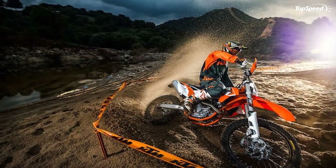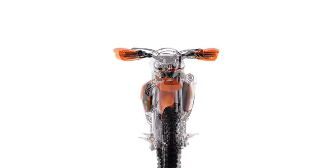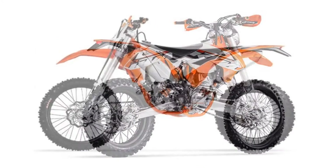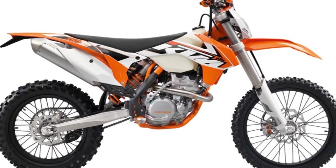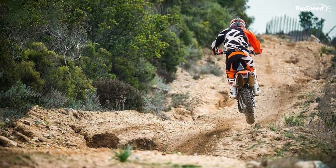Engine: The 350cc four-stroke engine, with state-of-the-art electronic fuel injection, provides a very broad usable rev range and distinguishes itself with dynamic yet strength-saving engine characteristics. With peak power of more than 45 horsepower, the 350 EXCF is powerful enough to beat every 450 in the E2 class.